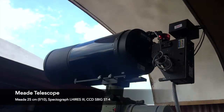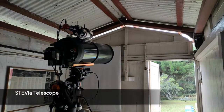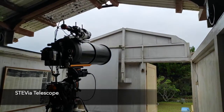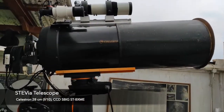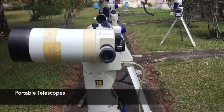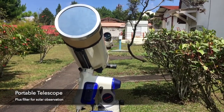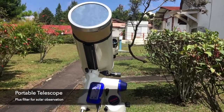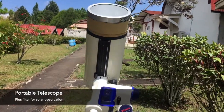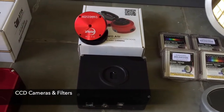The MUT telescope is dedicated to measuring the radial velocity of stars. The Stevia telescope can be used to observe variable stars. There are also some portable telescopes that can be used for student practice, and those telescopes can be equipped with CCD cameras and filters.